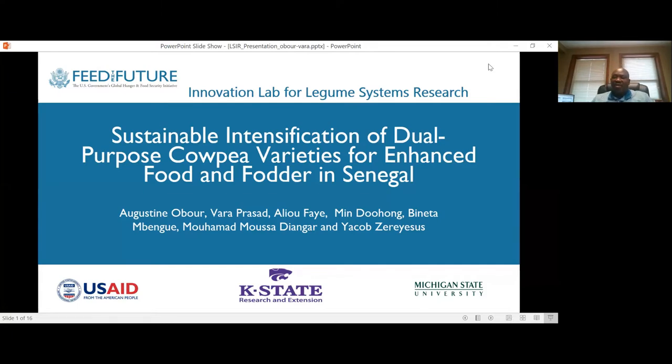This is a collaborative research effort between scientists at Kansas State University, including myself and Dr. Vera Prasad, and our colleagues at Senegalese Agricultural Research and Extension Services. The research efforts in Senegal are being led by Dr. Ali Fayel.